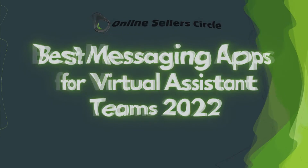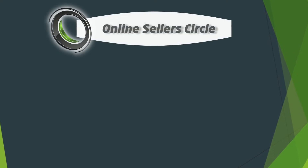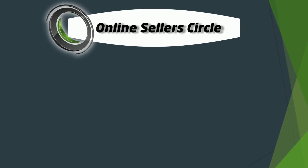For this video, we will talk about the best messaging apps to use within a remote work setup. Hi, I'm Ozzy from the Online Settlers Circle where we provide help and support to online business owners. If you're new to this channel, please make sure to subscribe and hit the bell icon so you get notified whenever we release new videos.